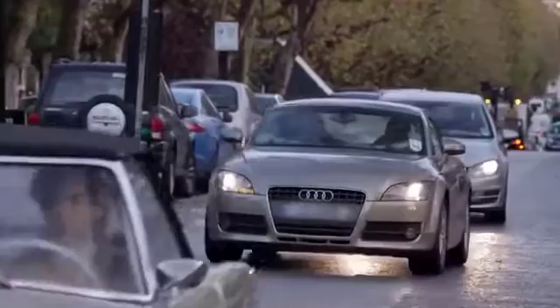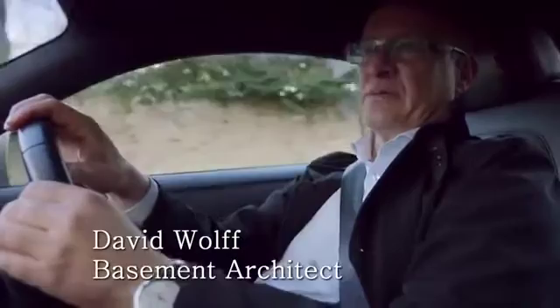If you've got mega bucks and want a mega basement, then one of the go-to architects is David Wolfe, creator of some of the biggest basements in London. It's not cheap, this basement building — but in the market we deal with, people obviously have the income and the money to afford these properties, and we facilitate doing it for them.